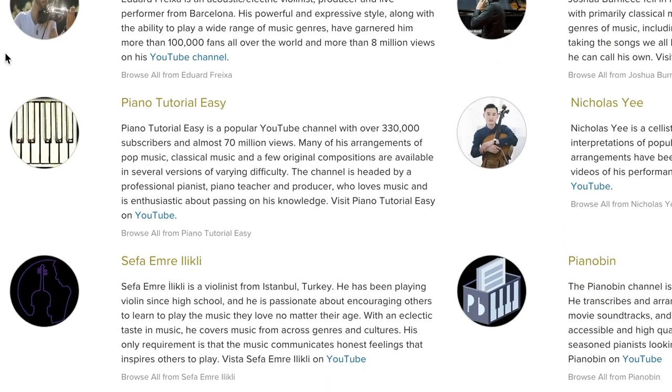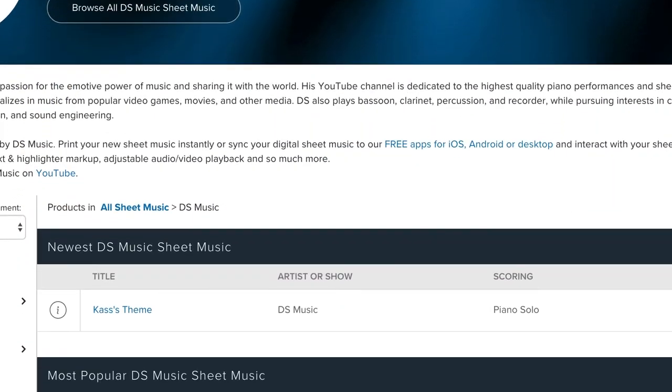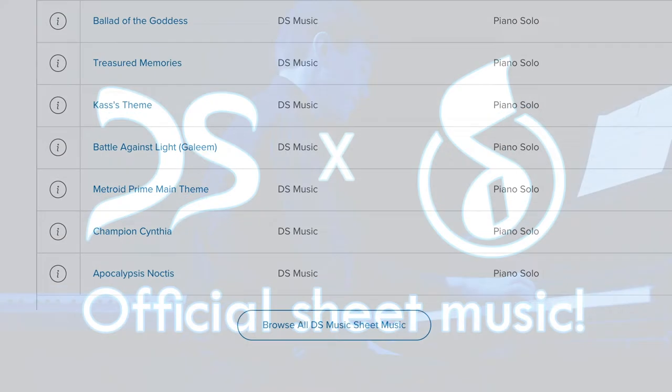So how can you get the sheets? It's really easy! Either go to MusicNotes.com and search for DS Music, or go to the MusicNotes link that I put in the description, and from there you can see my entire catalog of sheets and what videos they associate with.